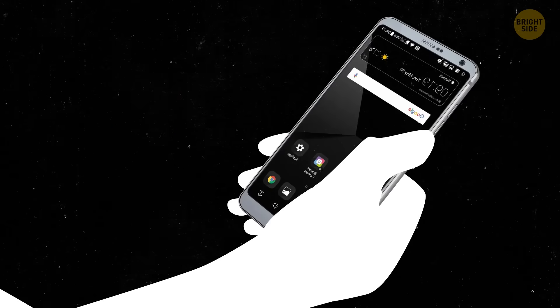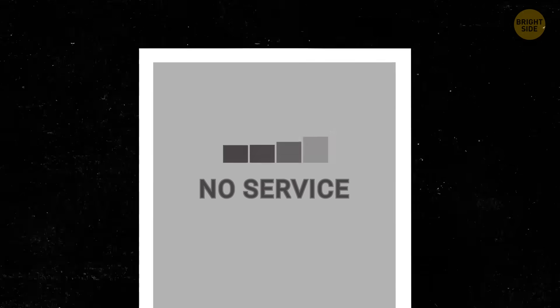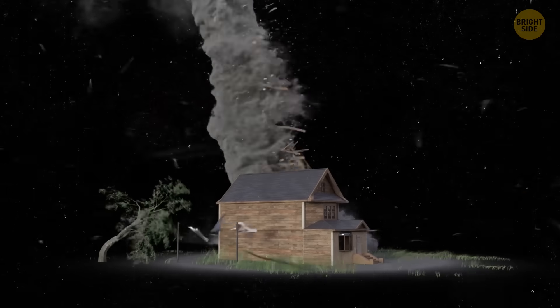Has your trusty phone ever let you down? More times than you can count? It always seems to run out of juice at the worst possible moment. You forget to top it off, or you end up in an area with no service. And let's not forget how useless it can be in an emergency, like during a tornado when there's no signal.